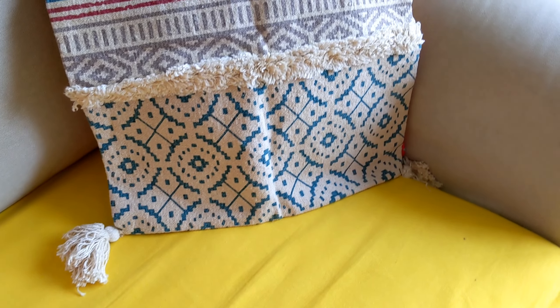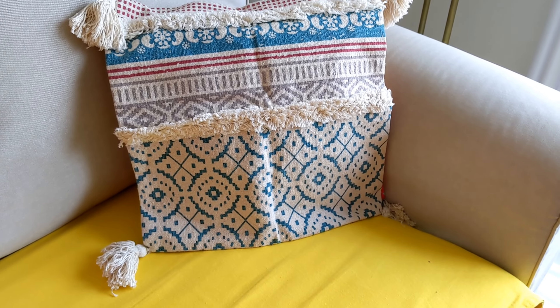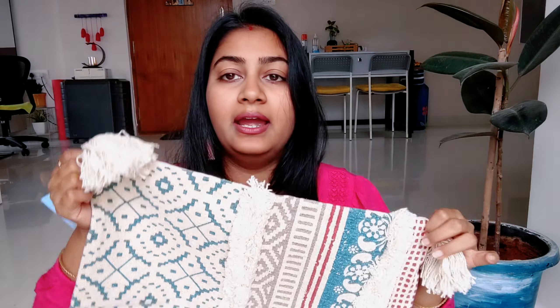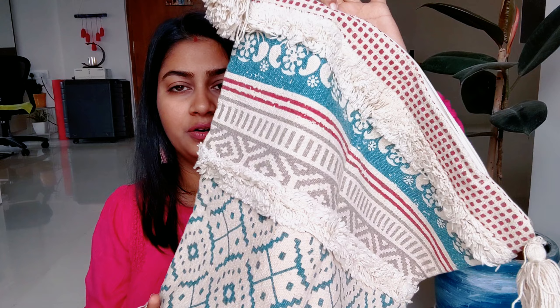It is also very beautiful. The color is like off-white with a little aqua and red. The size of the cushion cover is 16x16 and its price is Rs. 321. So this is the first product I bought.